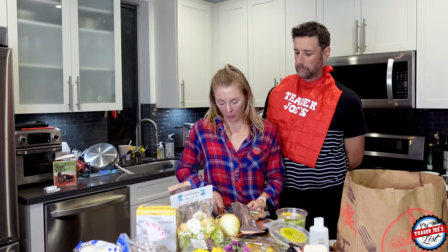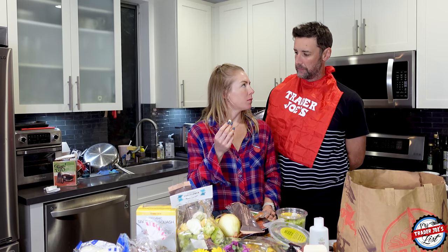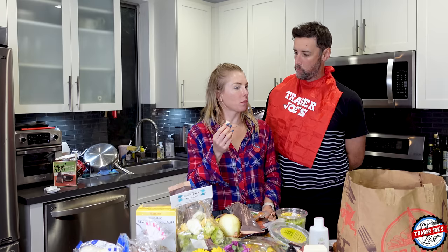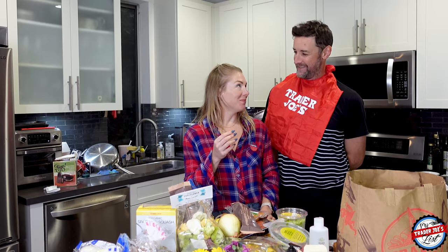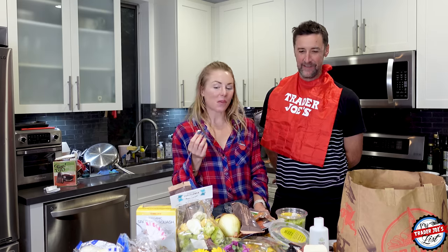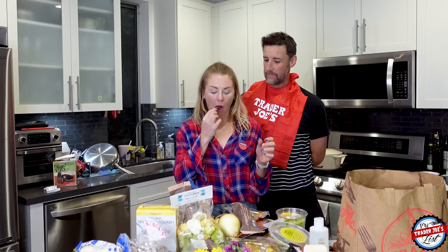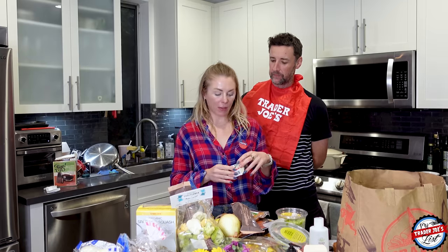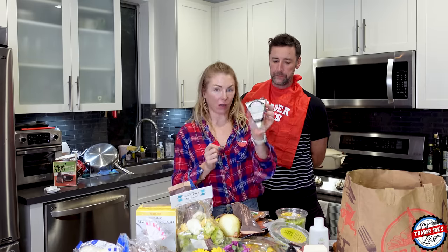It reminds me of something I've had in the past — reminds me a little bit of brie. That's really good. I don't know what to put this on yet, but a sandwich comes to mind, or a cheese board. I could just eat it like this. Honestly, it's so good.